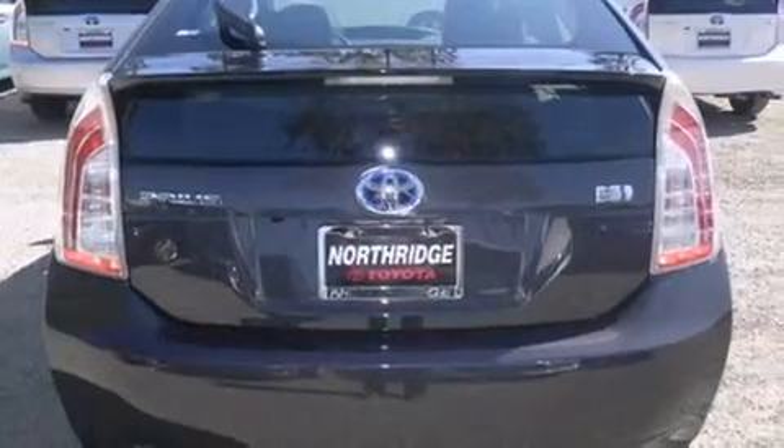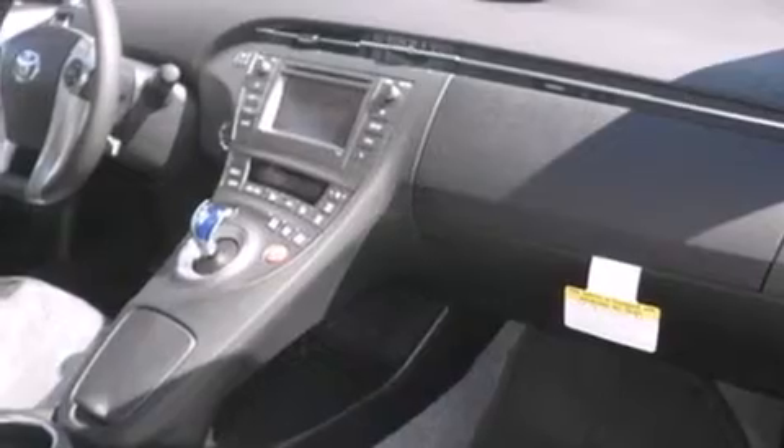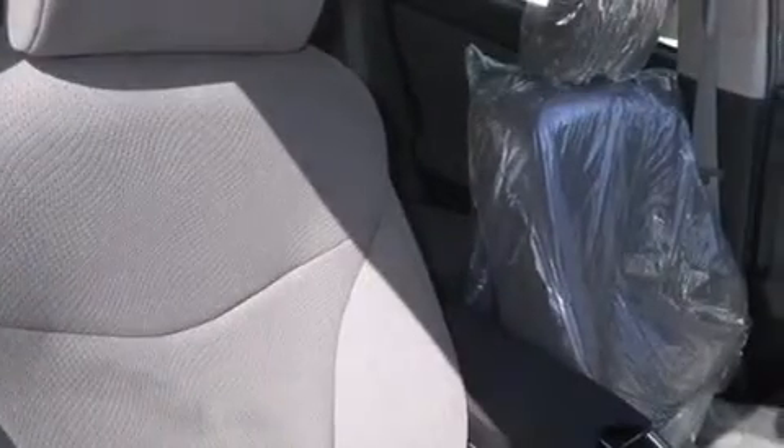All of the following features are included: Bluetooth mobile device connectivity, a low tire pressure indicator, traction control and stability control systems, side curtain airbags, air conditioning with automatic climate control, and cruise control.